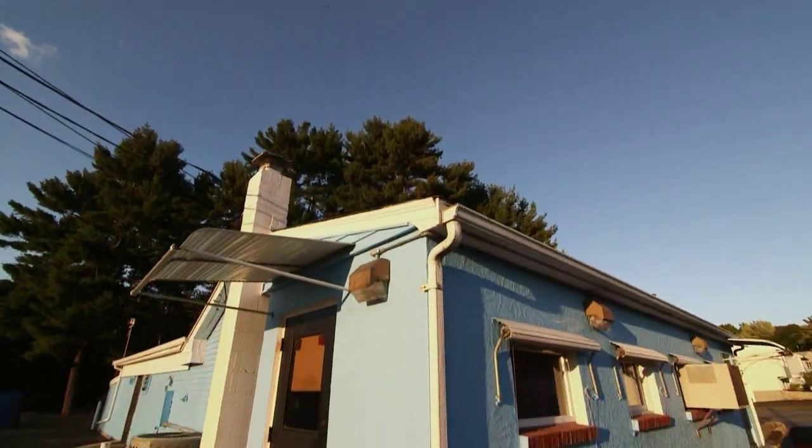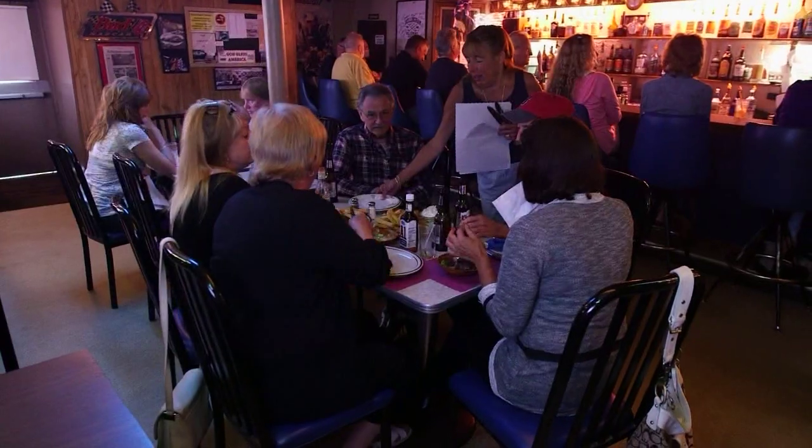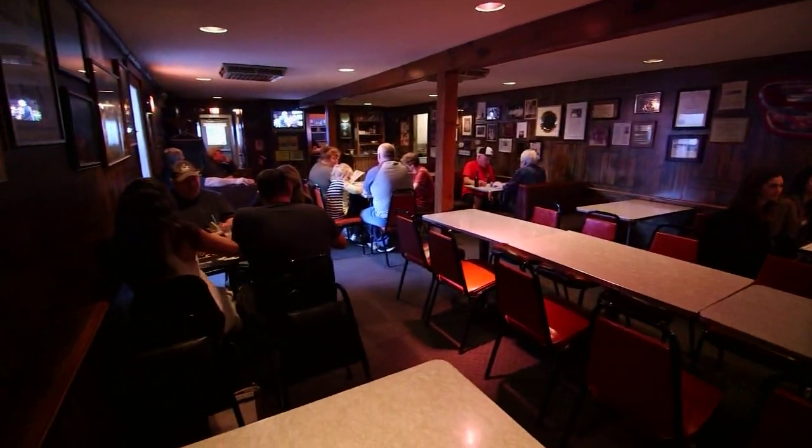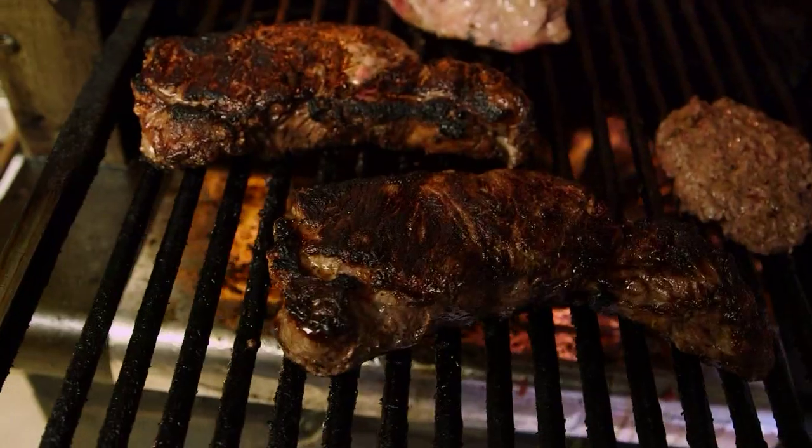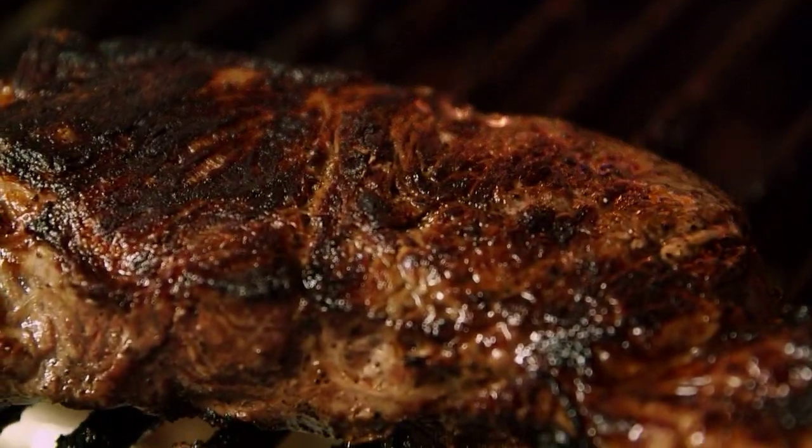Pete's Bluebird doesn't look like much from the outside, but when you come inside, it's a family in here. Everybody is welcome. Locals and people from far away come here, and it's wonderful. What do you say to people that say they can get a better steak somewhere else? No you can't. Absolutely not. If you want the best steak, you come to Pete's Bluebird in Bellingham.